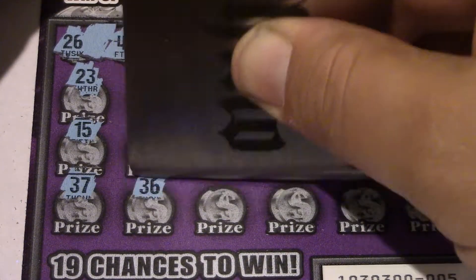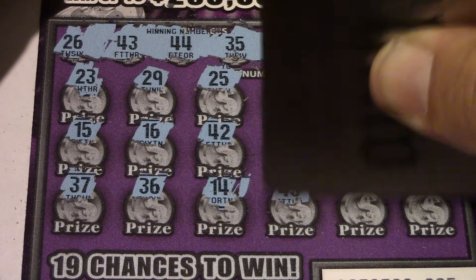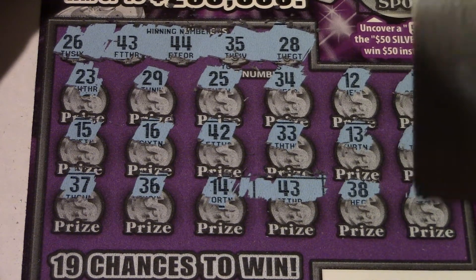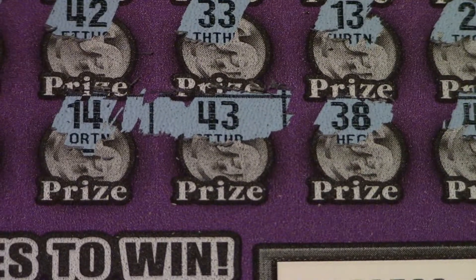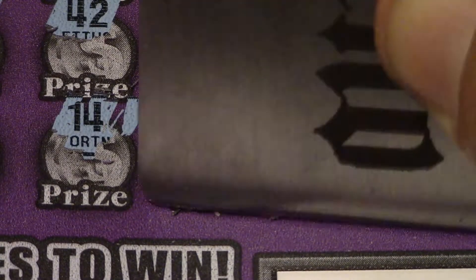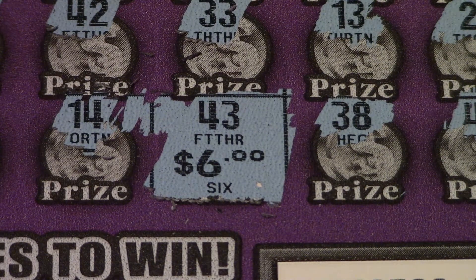Continuing on ticket five — 31, 37, 36, 14 — and then 43, there we go, found a winner! 43 coming through, then 38 and 41. So we have a matching 43. Let's see what we have under it — six dollars. A lot of five dollar tickets in California have six dollar prizes, but a win is a win — money back plus a dollar extra. I'll take it.